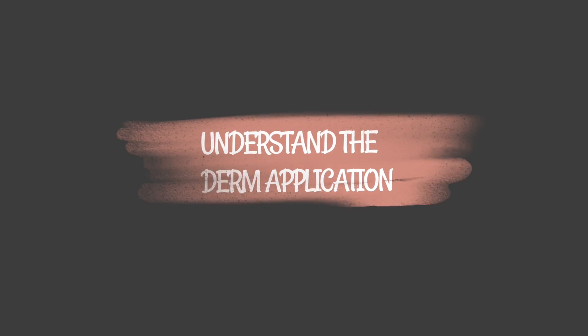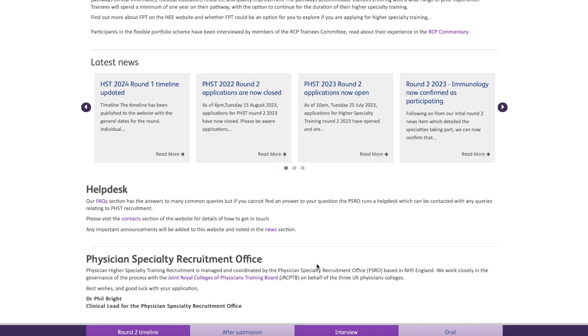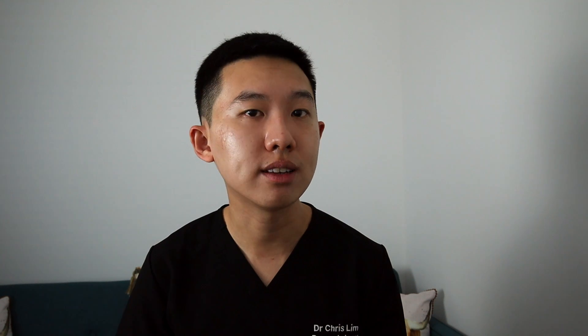Number one: understand the dermatology application process. This means knowing exactly what the requirements are for the UK dermatology application, including the scoring system for the portfolio and the interview stations themselves. You can get all this information from the recruitment website, which even has data on competition ratios, shortlist scores, and the number of training posts per year.